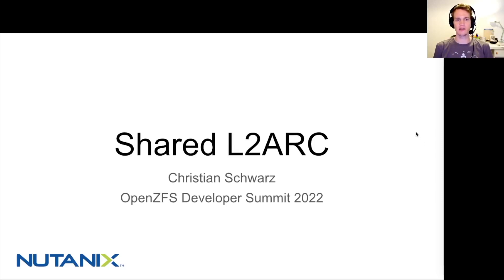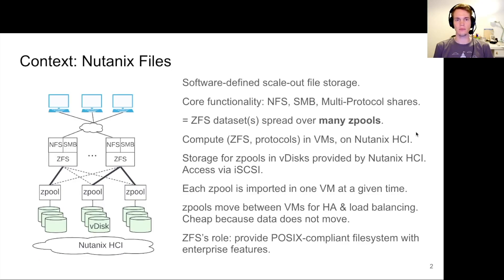Before I get into the details, let me give a brief overview of what Nutanix Files actually is. We are a software-defined scale-out file storage solution, and the core functionality that we provide is NFS, SMB, and multi-protocol shares that are accessed by clients. Under the hood, those shares map to ZFS datasets that are spread across many zpools.